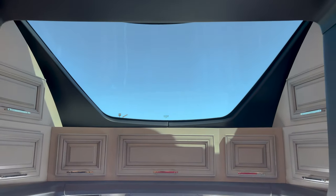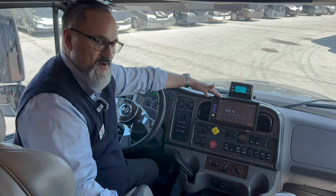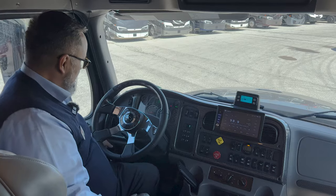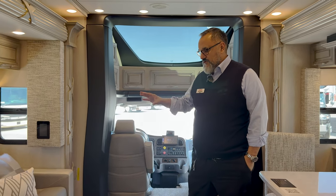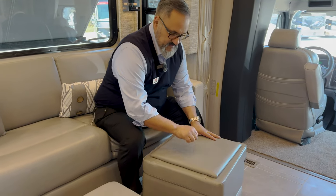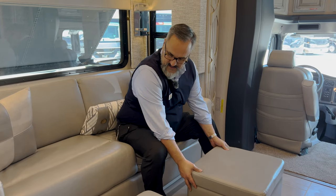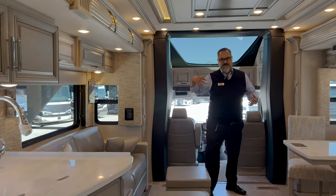This is going to have the NavNGo inside the Xite radio, so you can plug in height, length, and weight and the GPS will do a good job of keeping you out of places this coach shouldn't go. It also has Apple CarPlay, so a lot of neat functionality built in. As we head back, you're going to see really nice plush furniture. These ottomans are not just for looks — they have additional storage, one side is solid if you want to put a plate of food, and the other side flips for more comfort. This will also make into a bed.